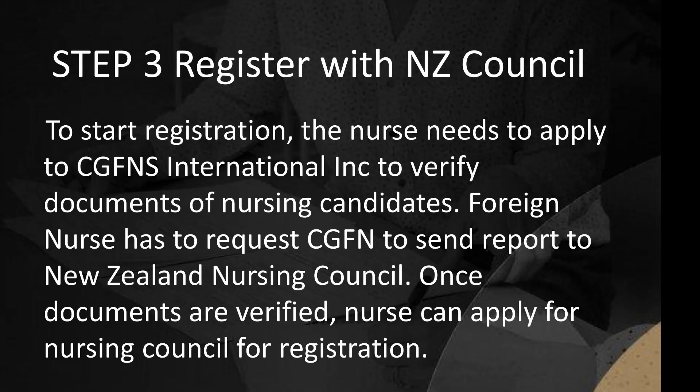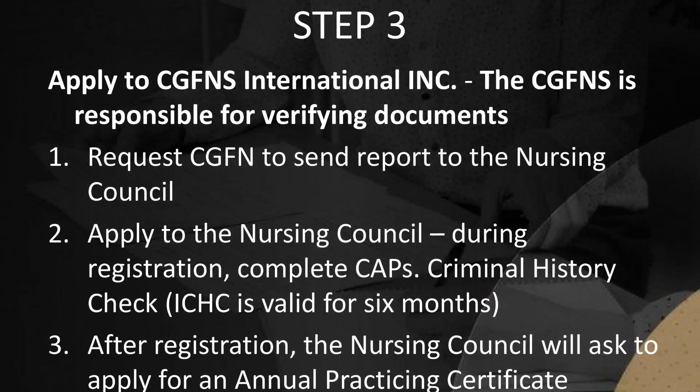Step 3: Register with the New Zealand Nursing Council. To start registration, the nurse needs to apply to CGFNS International Inc. to verify documents of nursing candidates. Foreign nurses must request CGFNS to send a report to the New Zealand Nursing Council. Once documents are verified — including identity documents, employment history, education history, and license validation — the nurse can apply to the Nursing Council for registration. Within 3 working days after submitting documents, the nurse will receive a report.